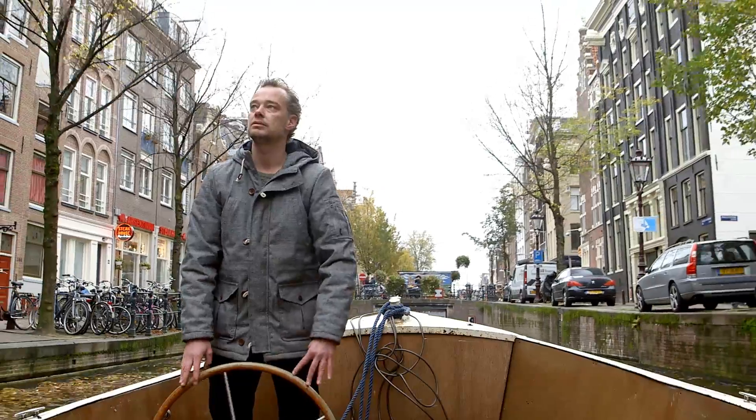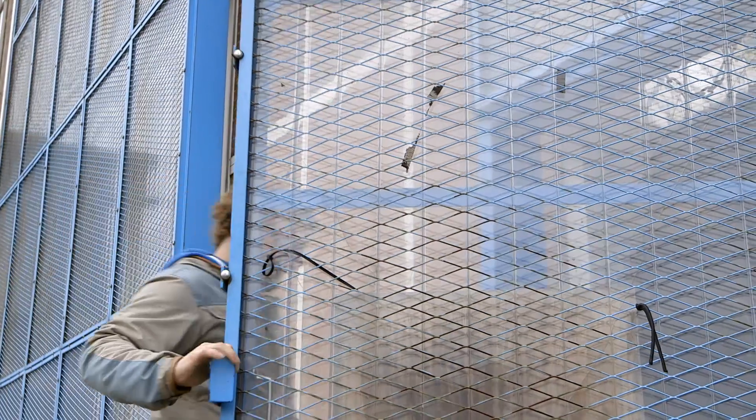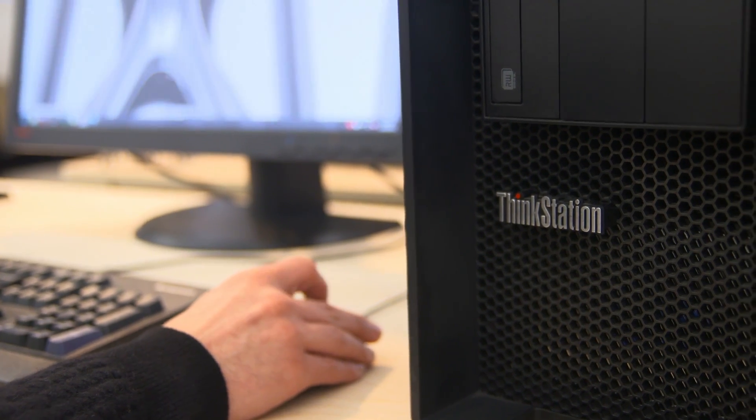We work very closely together with Autodesk, and we use their design software to generate our topology optimization start of the design. There's a lot of data we have to compute and manage, and the ThinkStations are really powerful machines that allow us to manage all the data we get and work it into something we can actually use.